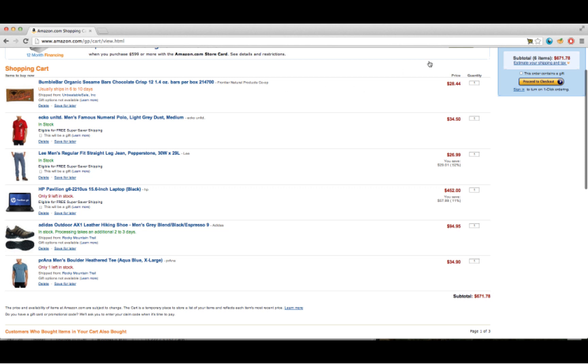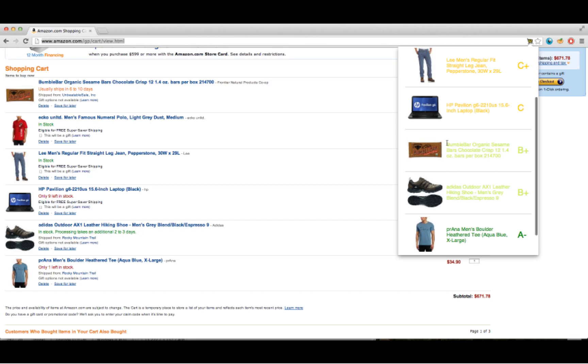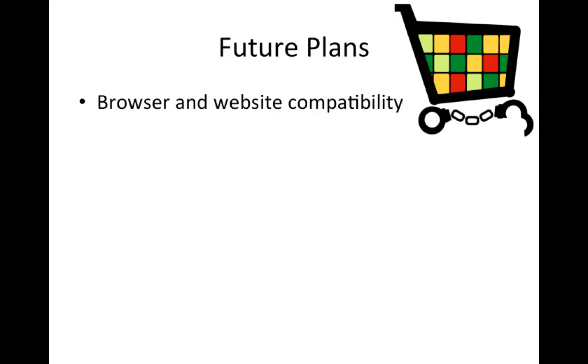It's with simple changes like this that consumers make a big impact. We've walked you through how Abala Shop works in its current state, but there are many improvements we plan for the future before we will consider it a finished product. In its current state, this application only works for Google Chrome in conjunction with an Amazon shopping cart. However, this project has enormous potential for growth.